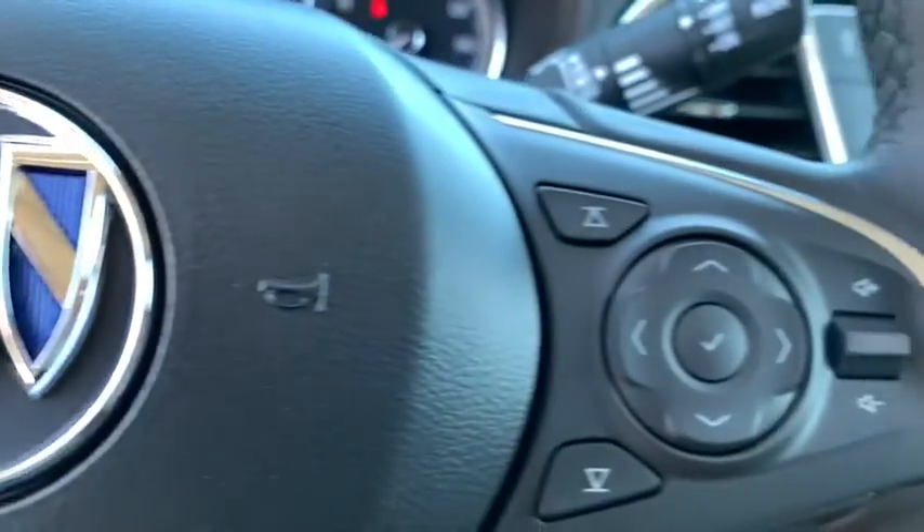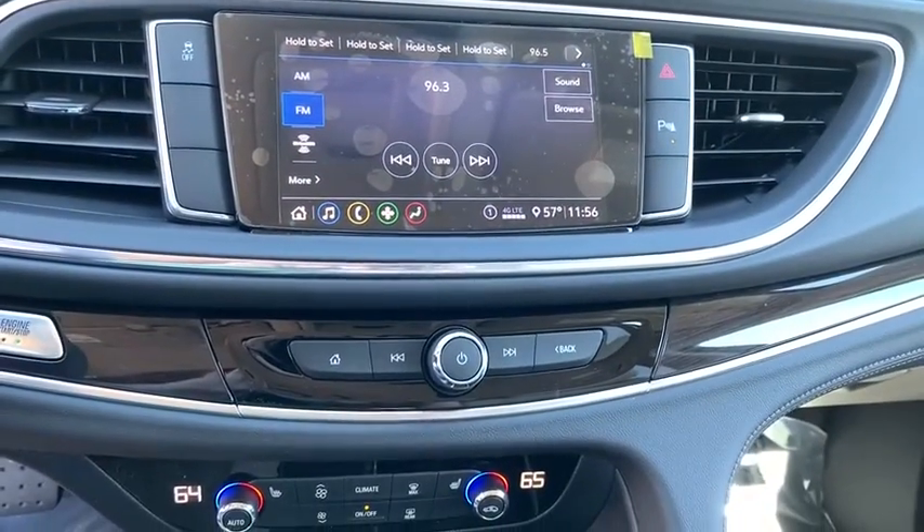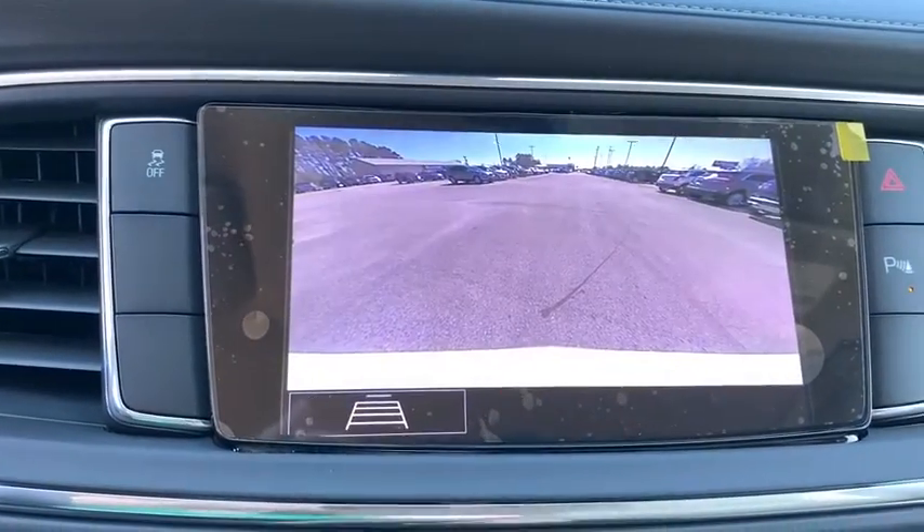Adjustable steering wheel, four-wheel disc brakes, floor mats, cruise control, aluminum wheels, keyless start. Take this vehicle for a spin and see why so many shoppers are now proud owners.